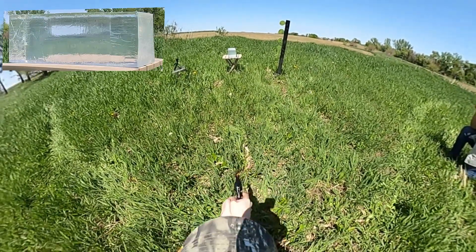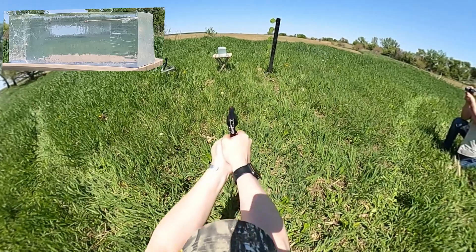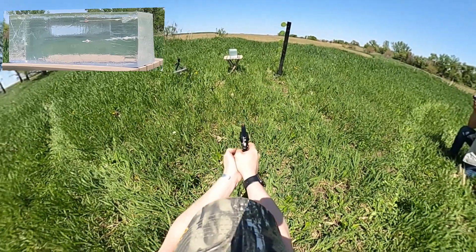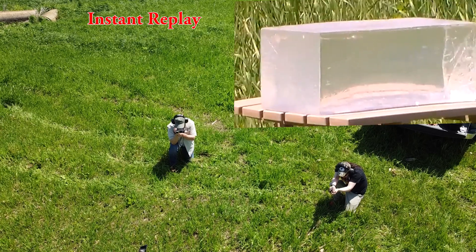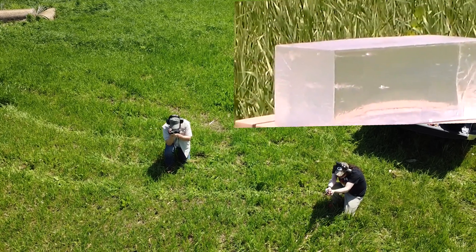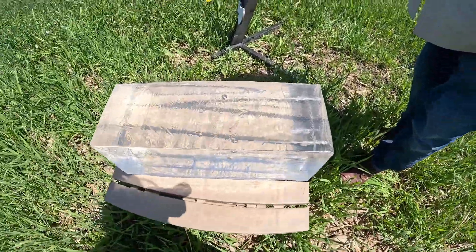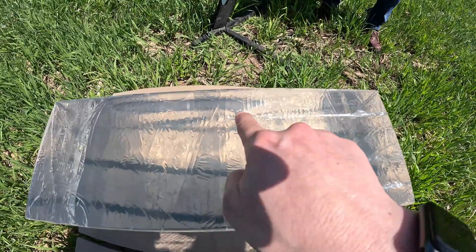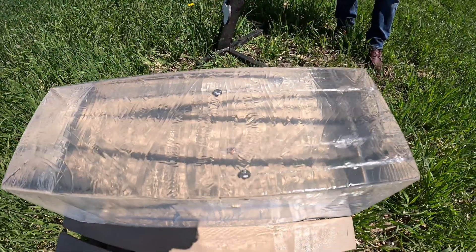Shots fired into the gel. Let's reposition with the GoPro. We have consistent penetration depth, and we can see evidence of hollow point expansion on all three rounds. I will cut these out later.